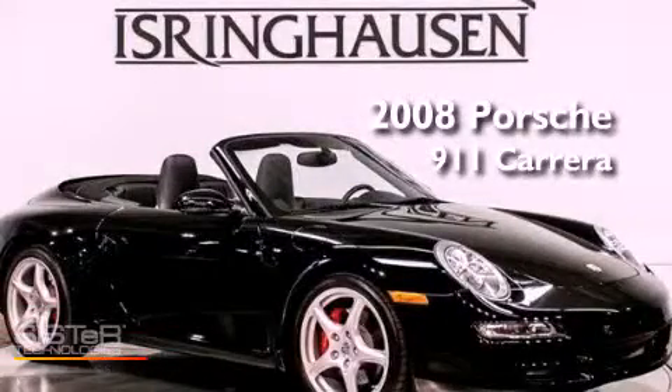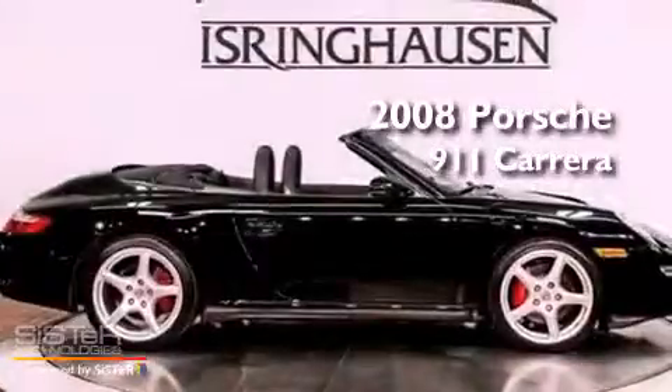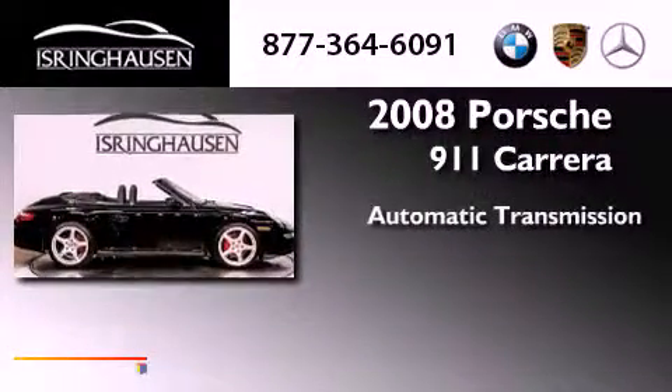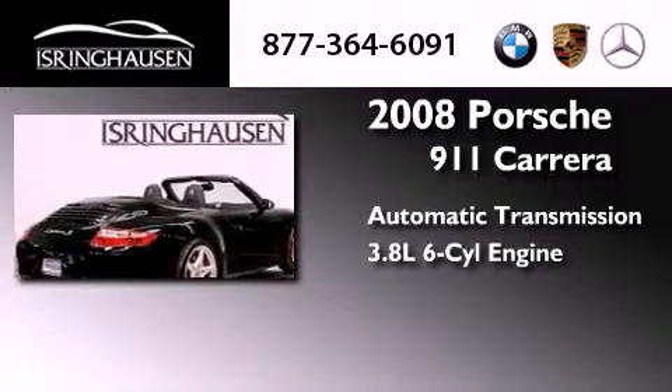This is a certified pre-owned 2008 Porsche 911 Carrera. This car has an automatic transmission and a 3.8-liter six-cylinder boxer engine.